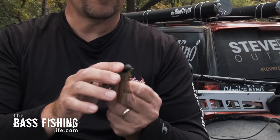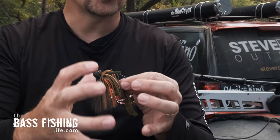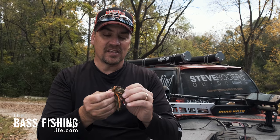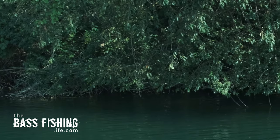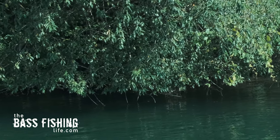Now, you can skip under docks with a flipping jig, but there are jigs specifically designed for skipping — they have flatter sides, are a bit heavier, yet offer a compact profile. This skipping jig has a very different head design than the traditional flipping jig. You can get it into places other anglers won't necessarily try, so if there's a big fish under a dock or overhanging limbs, you'll get your lure there where others may not.